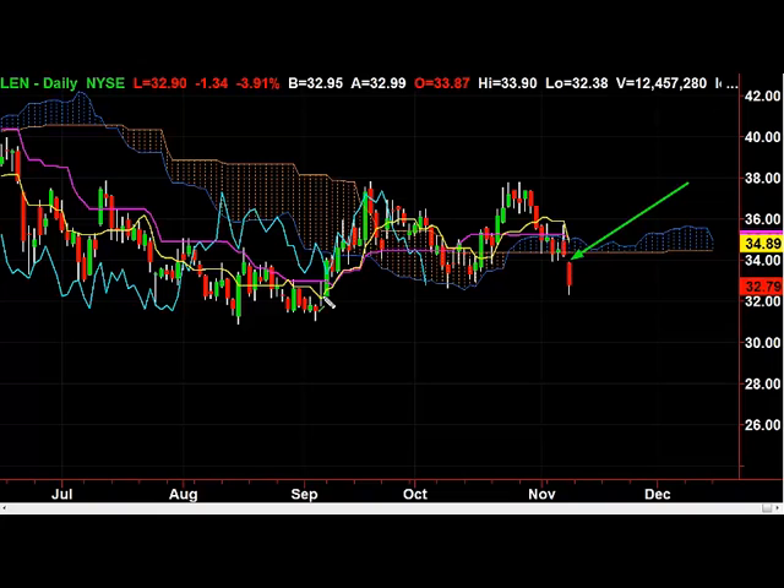You can see that the price action has gapped below the cloud, and you also have the lagging line that is below the cloud. A decent trade in my opinion here would be to short at $32.79 or better, with a stop of $34, and then you can target these most recent lows down here to see if they will break at $31.